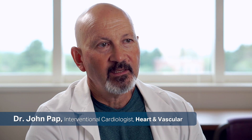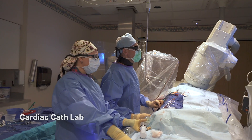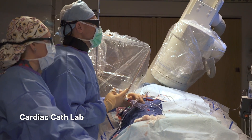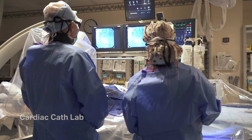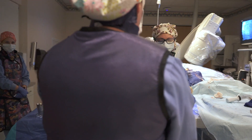A cardiac cath lab is a facility that has x-ray equipment, designed to allow us to take pictures of the coronary arteries — the arteries that feed the heart. Those are the arteries that plug up as we get older through a process called atherosclerosis, or what people refer to as hardening of the arteries. The lab is equipped with a table that you lay on, with a camera above and below you that rotates, and all the equipment needed for these procedures is available right next to the lab.